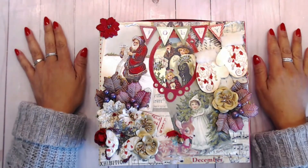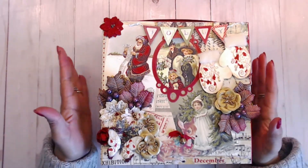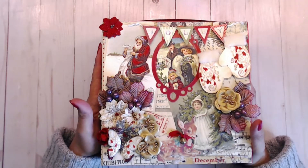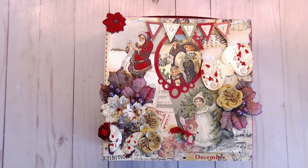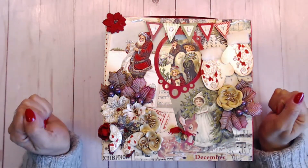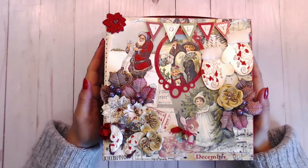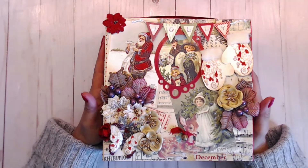Hey guys, it's Deb here with Creative Life, and today I'm going to reveal the little prizes that I have inside of my advent calendar that we created on day one. I'm so excited to share this with you guys. I hope y'all like it — I really put a lot of thought into what I wanted to give you, and it's a little bit of everything.